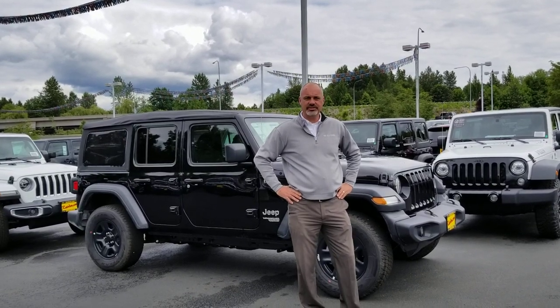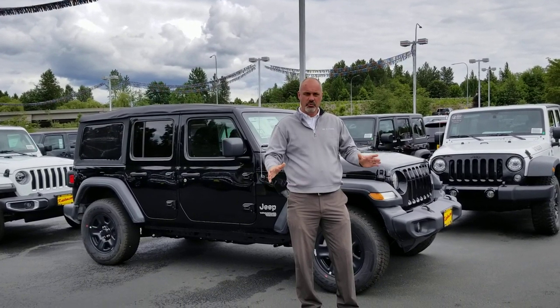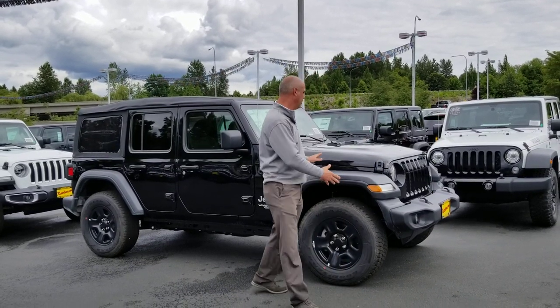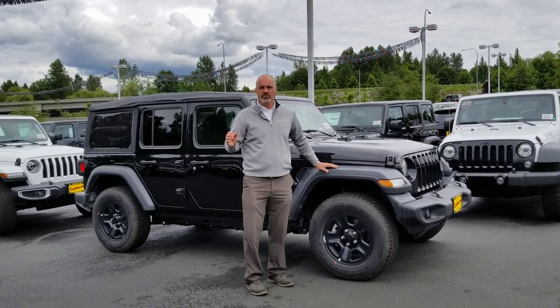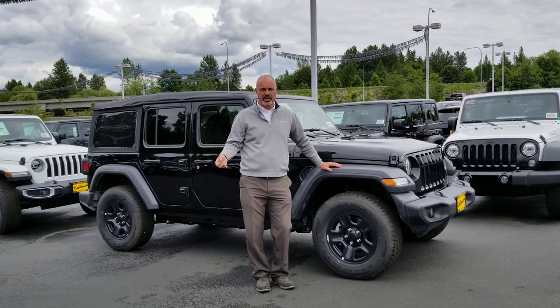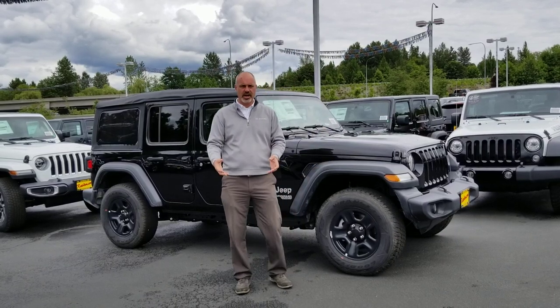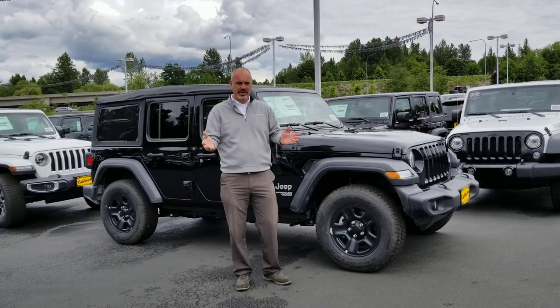Hi, this is John at Dodge Chrysler Jeep Monroe, and today we are going to talk about the most off-road capable vehicle on the planet: Jeep Wranglers. Now the most common question that we find people ask us about the Jeep Wranglers is: what's the difference between a Sport, a Sahara, and a Rubicon? Today I'm here to show you.